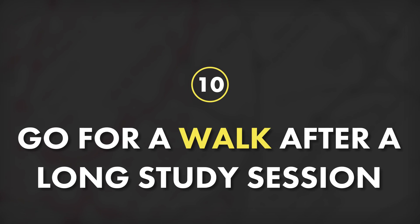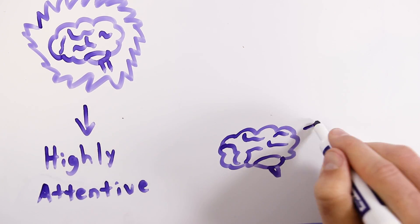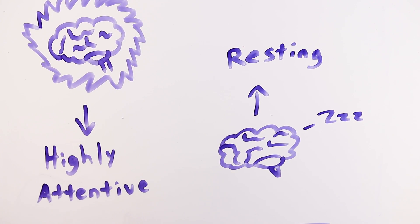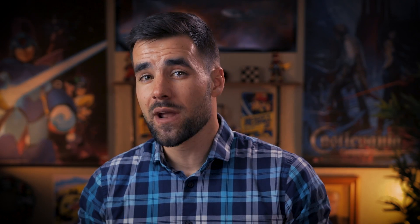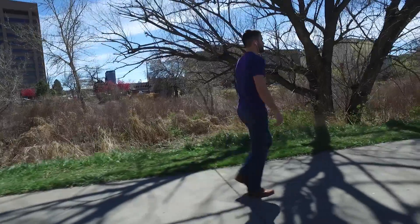That brings us to tip number 10, which is to go for a walk after a long study session. When you're thinking, your brain uses two different types of primary neural networks: what are called highly attentive states and resting state networks. Both of these types of networks are very important for learning effectively. In the book A Mind for Numbers, Dr. Barbara Oakley labels the use of these two networks as the focused and diffused modes of thinking respectively, and notes that it's important to switch between them in order to encode new material. To get into the diffused mode, you just need to step away from that problem for a bit and let your brain process it in the background — and a great way to do that while also getting some exercise is to go outside and go for a quick walk.